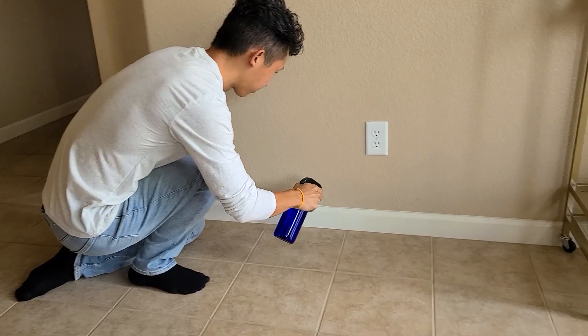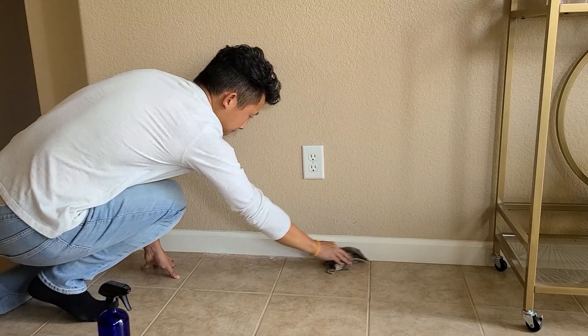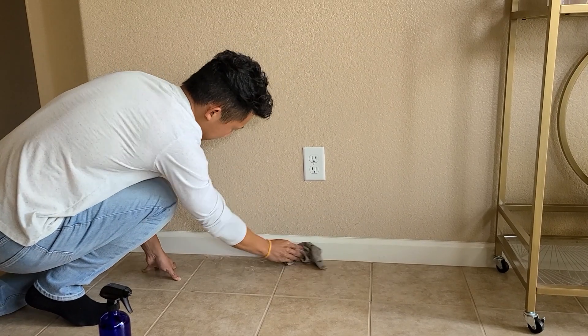If you're seeing a trail of ants along the floor, walls, or countertops, seal their entry point and wipe away the trail with a solution of soapy water.